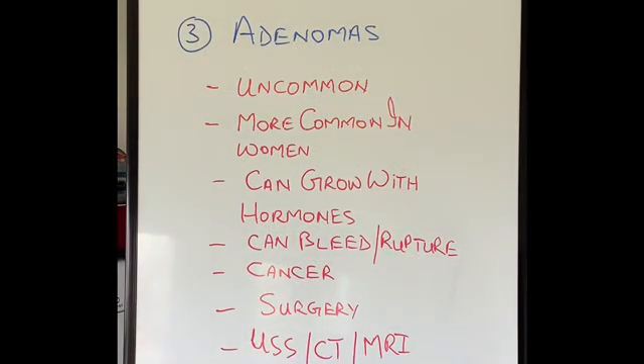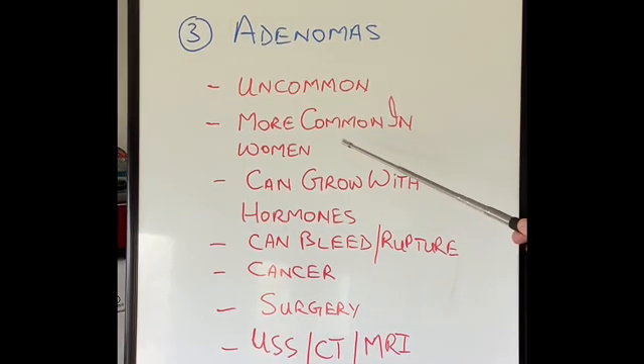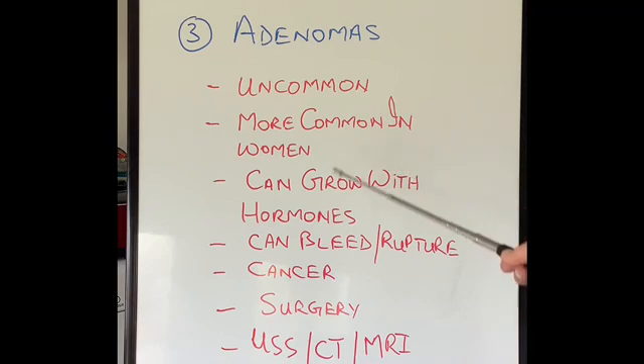Last but not least, the most uncommon benign tumor in the liver is called adenomas. They are more common in women compared to men, especially women between the age of 20 and 50, because that is the age when hormones are active in their body. They are more common in women taking hormone replacement like the oral contraceptive pill or HRT — hormone replacement treatment — especially if it is rich in estrogen, and that is what stimulates these tumors to grow.